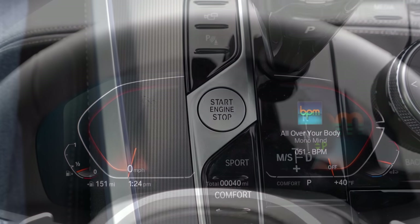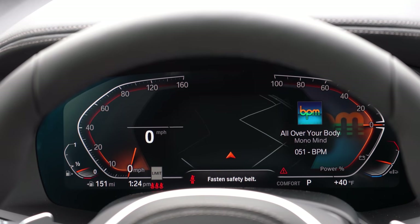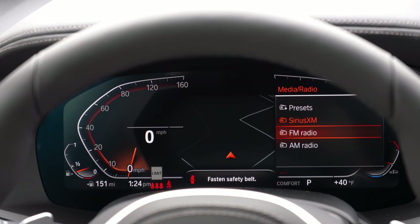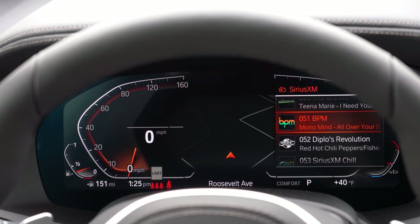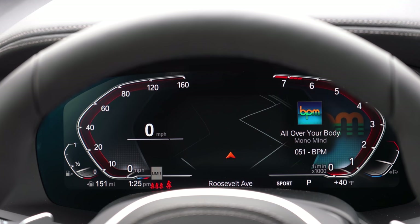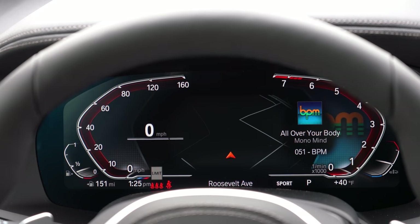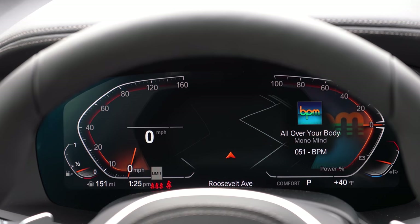Once started, you're looking at a 12.3-inch digital gauge cluster — speedometer on the left, with steering wheel-mounted controls to adjust what's displayed. Changing driving modes also changes the look of the gauge cluster: Eco Pro shows blue hues, Sport shows red hues, and Comfort is an orange-ish color. Speed limit recognition technology shows the current speed limit, remaining range, and outside temperature. Digital gauge clusters are really the future and I love BMW's setup.